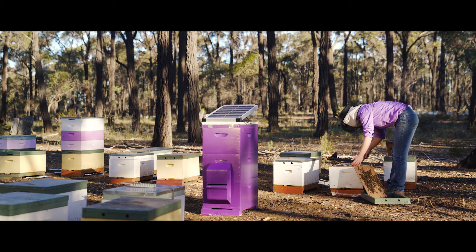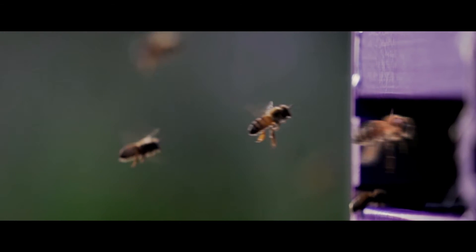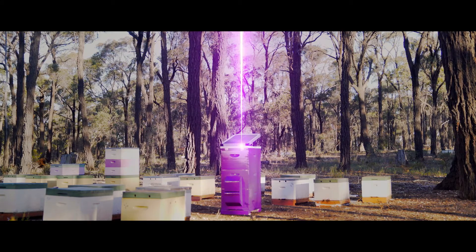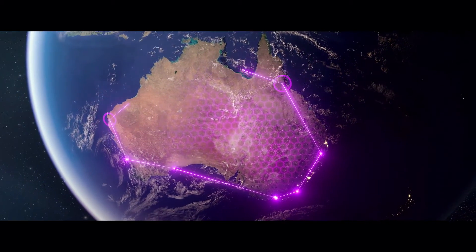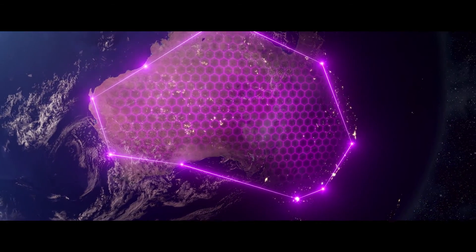AI Computer Vision first scans each bee that enters the hive 24 hours a day. If a varroa mite is detected, an alert will be sent instantly, allowing the hive to be quarantined to stop the spread of the varroa mite. The hives can be placed at high-risk entry points around Australia to assist with early detection and monitoring.